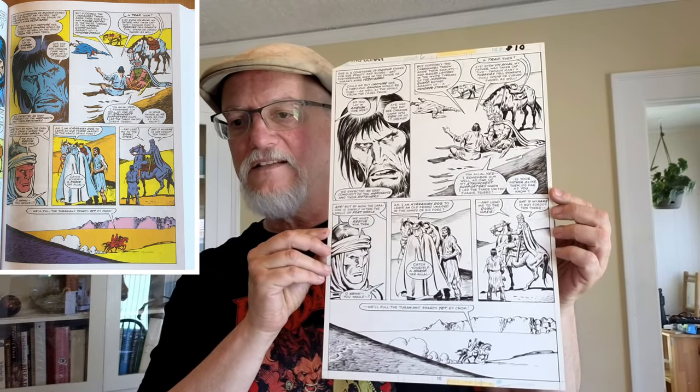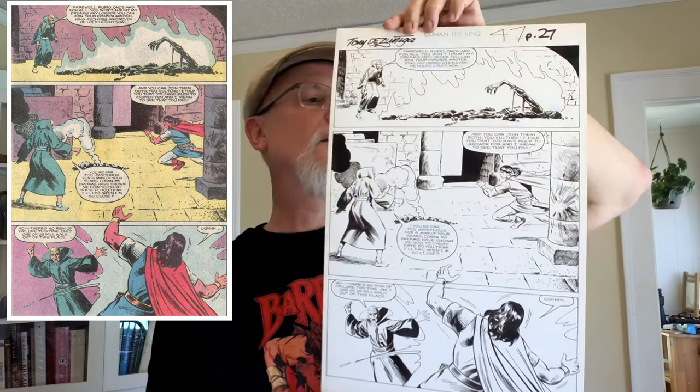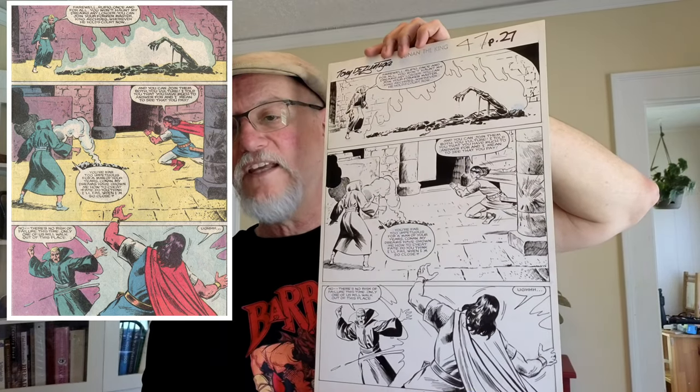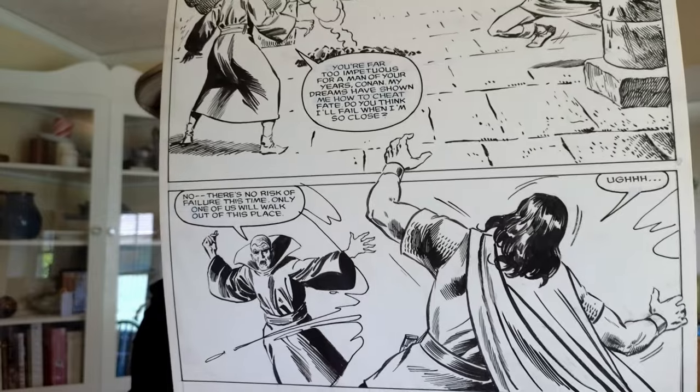Again, not a high-action scene — Conan's out in the desert chatting with people; we tend to have a lot of conversations out in the desert. King Conan later turned into Conan the King. Now the art is pencils and inks by Tony Dezuniga, doing much less detailed artwork than I'm used to from him — this is Conan the King number 47, page 27 from 1988. Maybe he realized working on a color comic there's not much point putting in huge amounts of blacks the way you would for black and white.